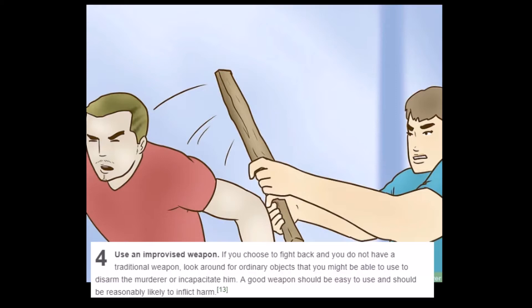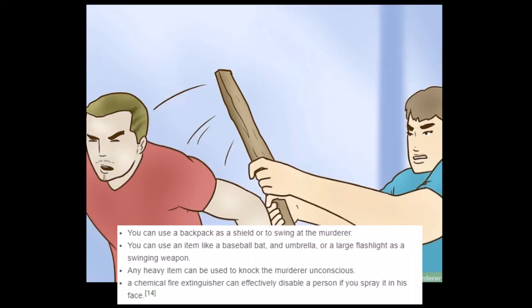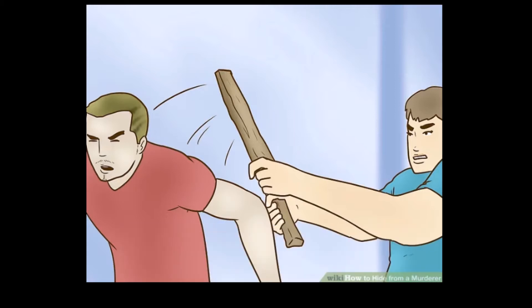'Use an improvised weapon. If you choose to fight back and you do not have a traditional weapon, look around for ordinary objects that you might be able to use to disarm or incapacitate the murderer. A good weapon should be easy to use and reasonably likely to inflict harm. You can use a backpack as a shield or swing at the murderer.' That's definitely likely to inflict harm — it's got metal zippers. 'Any heavy item can be used to knock the murderer unconscious. A chemical fire extinguisher can effectively disable a person if you spray it in his face.' It happens enough for WikiHow to say, hey, we need an article on this. People are dying too much, we gotta step in.